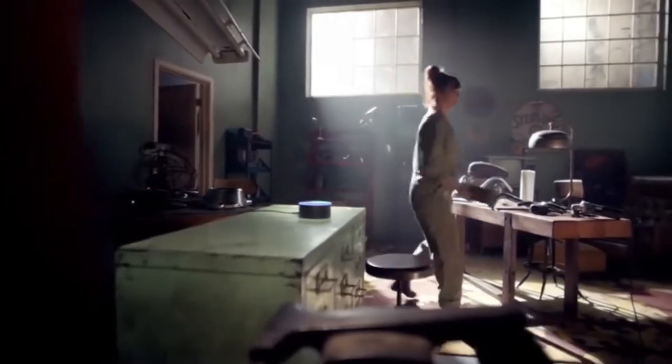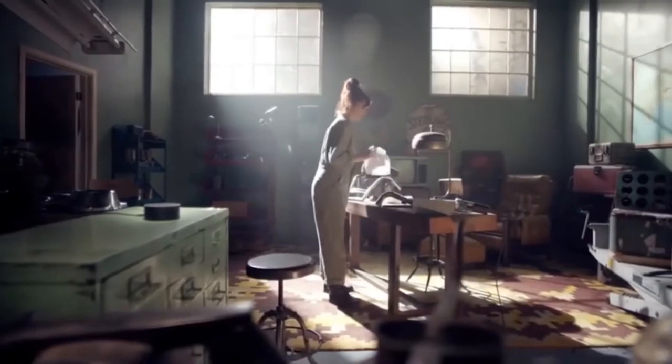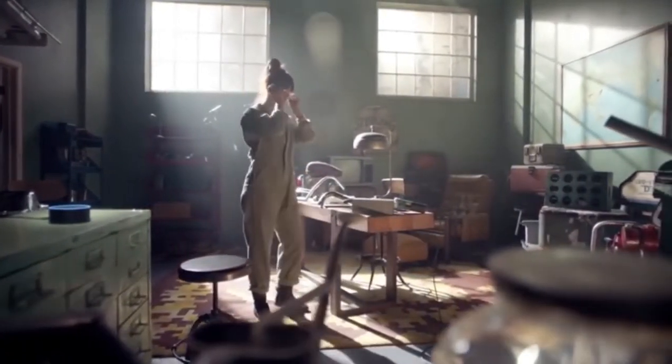Alexa, pair my Bluetooth speaker. Okay, paired. Alexa, it's time to reorder some paper towels. Okay, order placed.